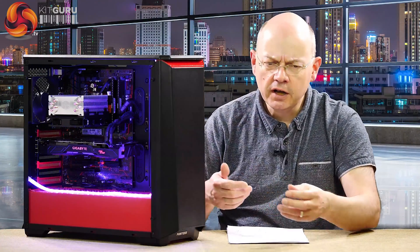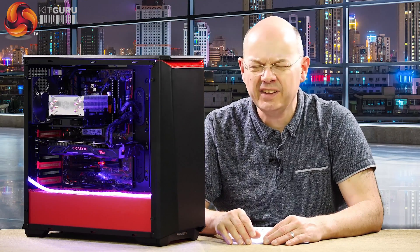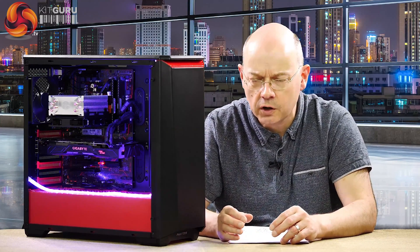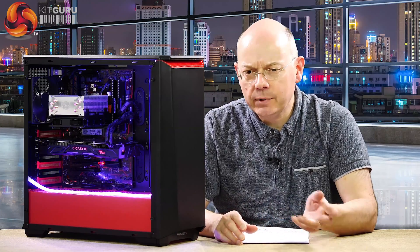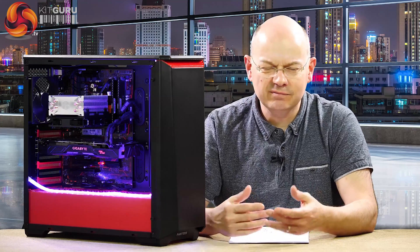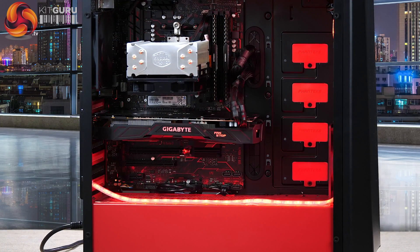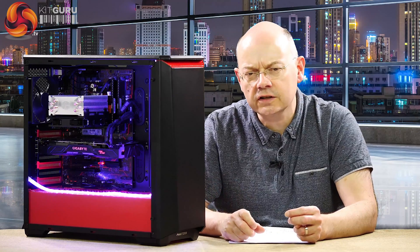It uses Phanteks fans front and rear — the built-in lighting and fan controls work absolutely fine, as I've come to expect from Phanteks. Solid bits of hardware. Overall, it's clearly been built down to a price; if you spend another couple of hundred pounds you'd get a larger SSD, a liquid cooler, something extra. But as it stands, if you want to get into Ryzen gaming with a proper graphics card and game at 1440p, this is absolutely a good way to go. Very impressed by the Overclockers Titan Katana.